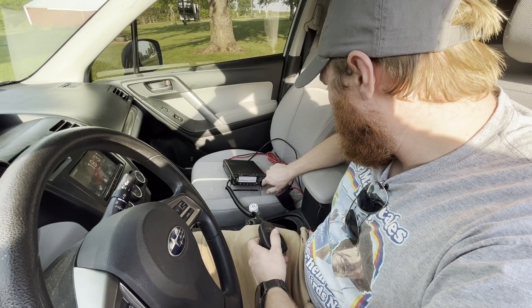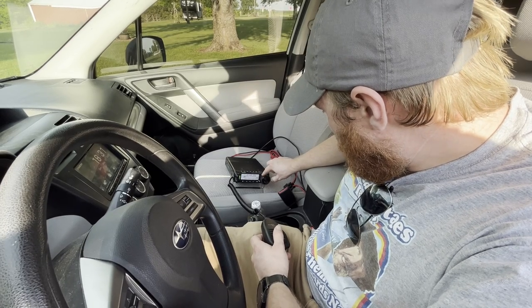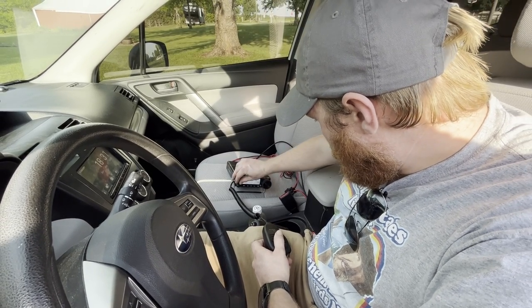I have two radios that are capable of 10 meters. The FT-8900 only does 10-meter FM, so none of the frequencies I can actually operate on. So I recently picked up a FT-891 HF 6-meter radio and I've been running that in the car, just sitting on the passenger seat with a CB mag-mount on the roof that was cut and trimmed for 10 meters.